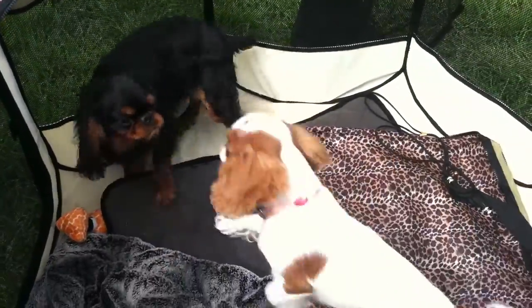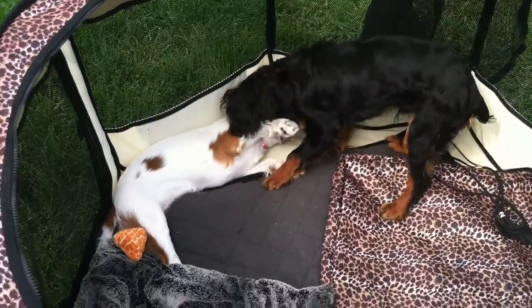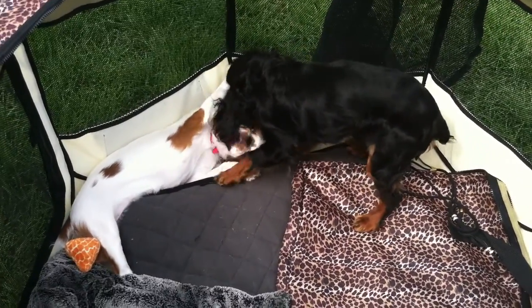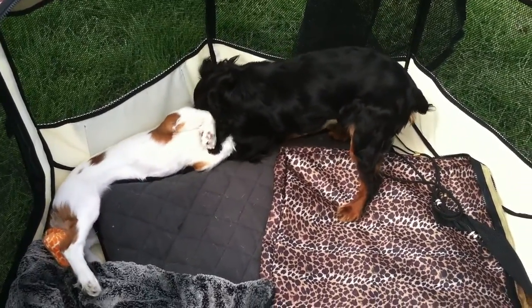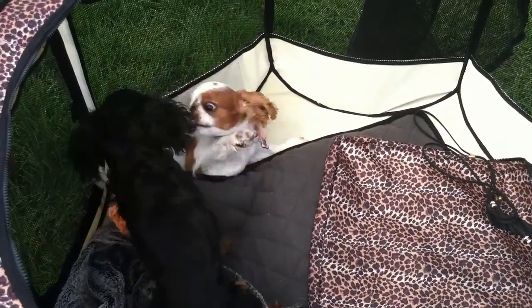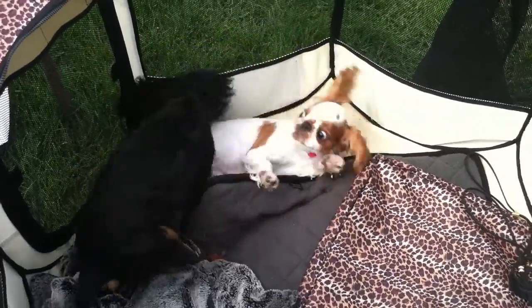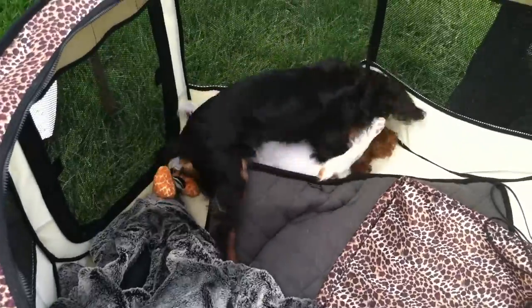Round two. Here comes the little English Toy Spaniels' battle for dominance — the battle for who is the king or queen of the leopard playpen. We've been laughing that you could go to 20 shows and not see an English Toy Spaniel, and then here are two that ran into each other at the Newfoundland National Specialty in Frankenmuth, Michigan.